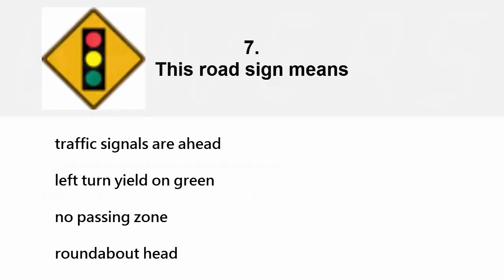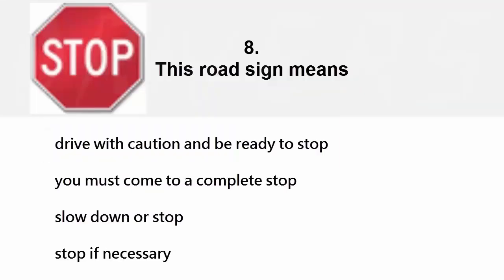This road sign means: traffic signals are ahead, left turn yield on green, no passing zone, or roundabout ahead. The correct answer is traffic signals are ahead.